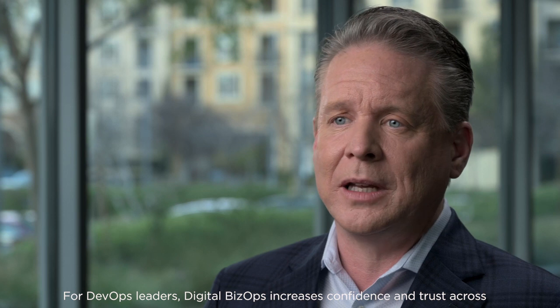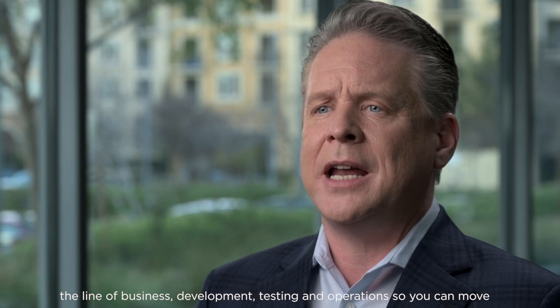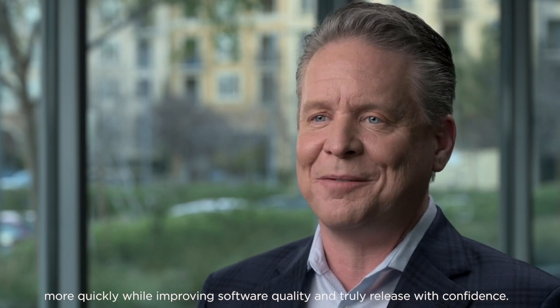For DevOps leaders, Digital BizOps increases confidence and trust across the line of business, development, testing, and operations organizations so that you can move more quickly while improving software quality and truly release with confidence.